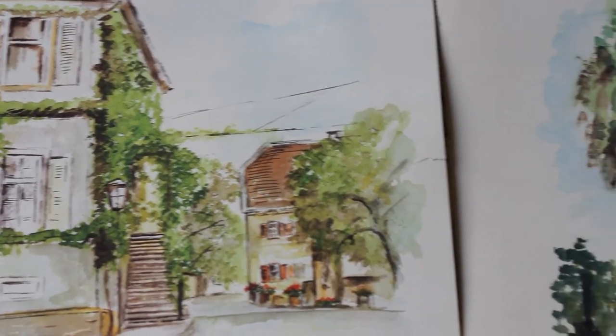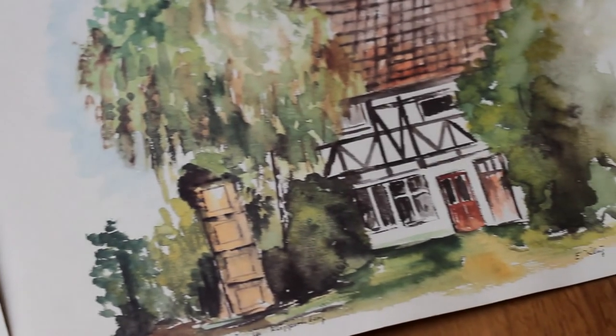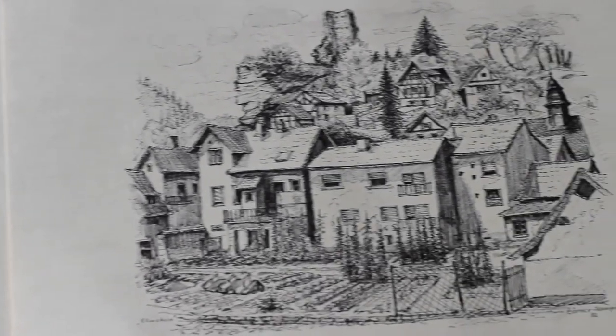Watercolors are fun in bathrooms and kids' bedrooms, creating a more whimsical, imaginative feel. Charcoal drawings are beautiful, especially when paired with a vintage frame on accent walls or in hallways.